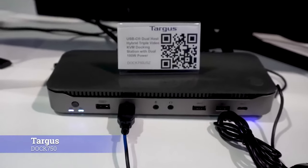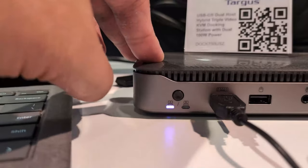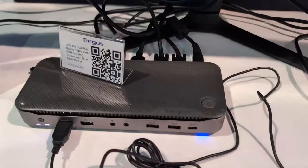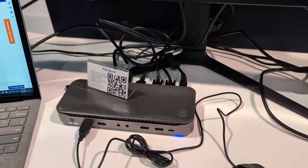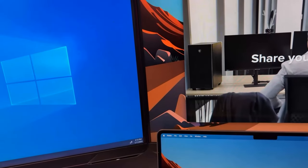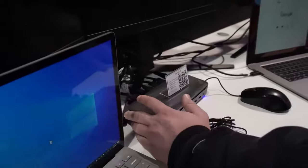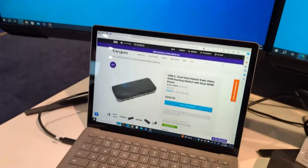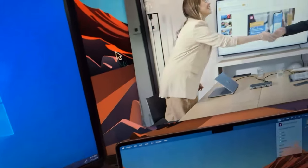Number 2: The Targus Dual Host KVM Dock 750. I know what you're thinking — a KVM? A dock? How is that new? But hear me out. The 750 isn't just a dual host dock that provides 100 watts of power to two different computers and three display outputs, and it isn't just a KVM. Targus created a device that lets you control both computers and their associated screens as if it were a single desktop. It's like Microsoft's Mouse Without Borders, except it's OS agnostic. That means you can have any two computers — Windows or Mac, Mac and Linux, Linux and more Linux — and a single keyboard, mouse, and set of ports will control both seamlessly without having to switch. Your mouse and keyboard just automatically roll over to the other computer when you move your mouse from screen to screen. I know I may be an edge case user, but these capabilities are exactly what I needed in my lab.